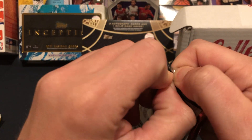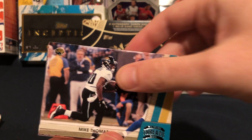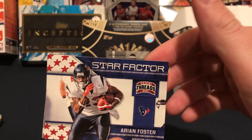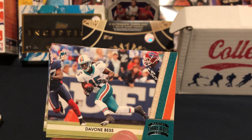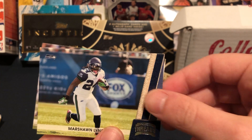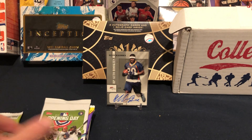One more Threads pack to redeem things — let's finish strong on football. CJ Spiller, Mike Thomas, Star Factor Arian Foster, rookies Ryan Whalen, Devon Bess, Payton Hillis — I really hate these horizontal cards — Marshawn Lynch, that's a cool card, and Santonio Holmes. Nothing big in the 2011 Threads. Let's move on to baseball.